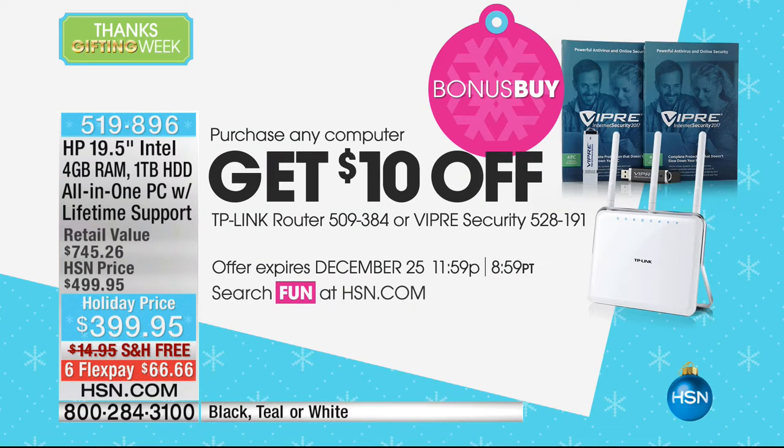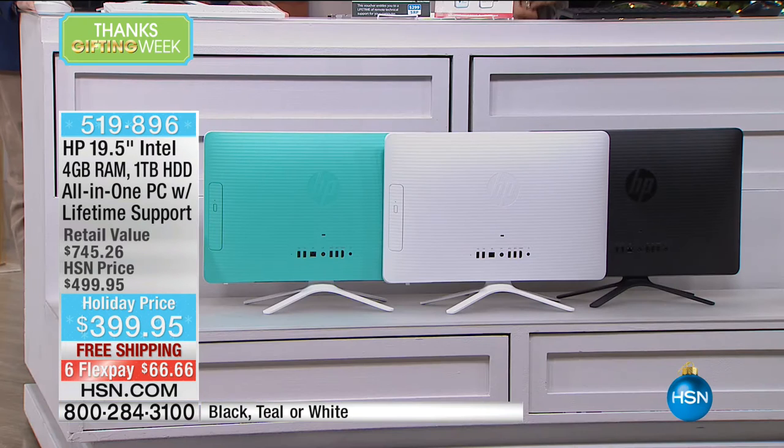Whenever you buy any computer, you get that bonus discount. Three fabulous colors: white, black, or teal. Teal has been a very popular electronics color this year.